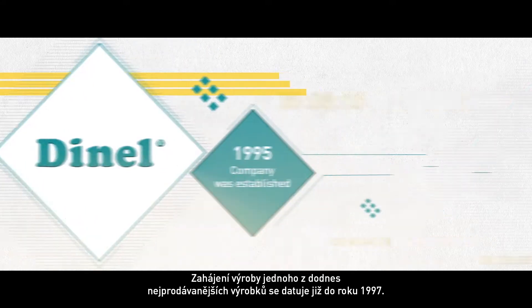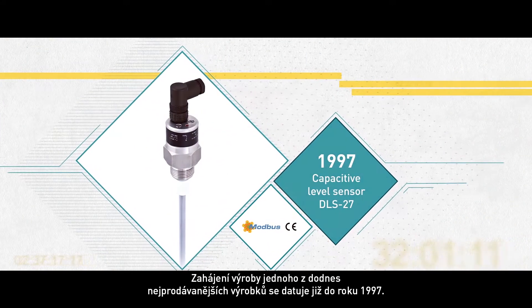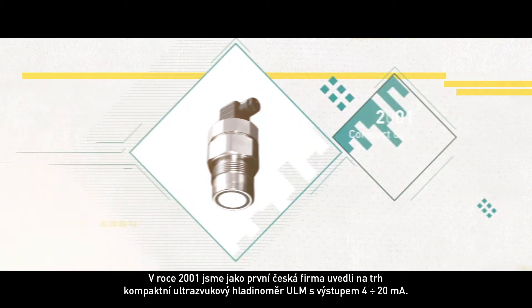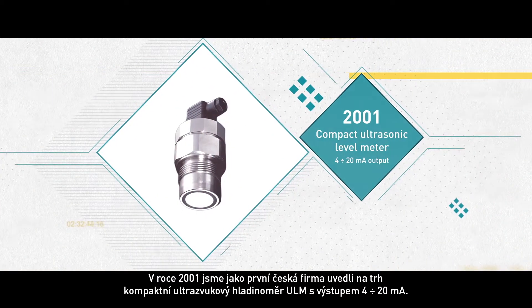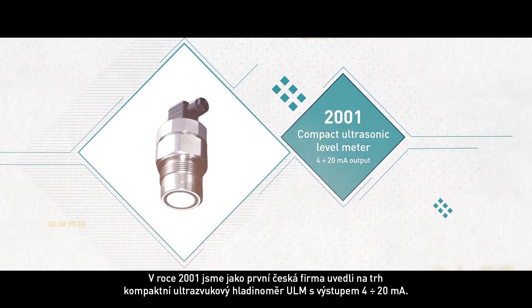The start of production of still one of the best-selling products dates back to 1997. In 2001, we became the first Czech company to introduce a compact ultrasonic level meter with 4 to 20 milliamps output.